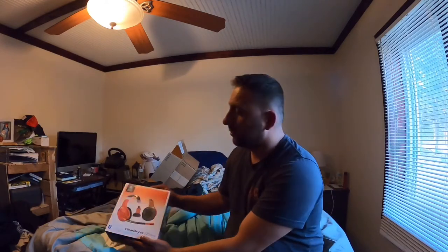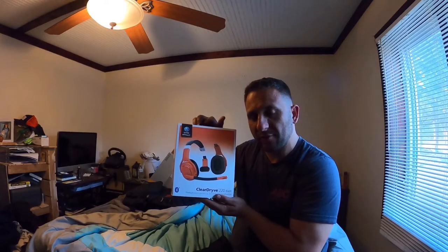What's up YouTube gang, it's your boy the Honey Badger Trucker. Got a surprise for you — unboxing of the Rand McNally Clear Drive 220.